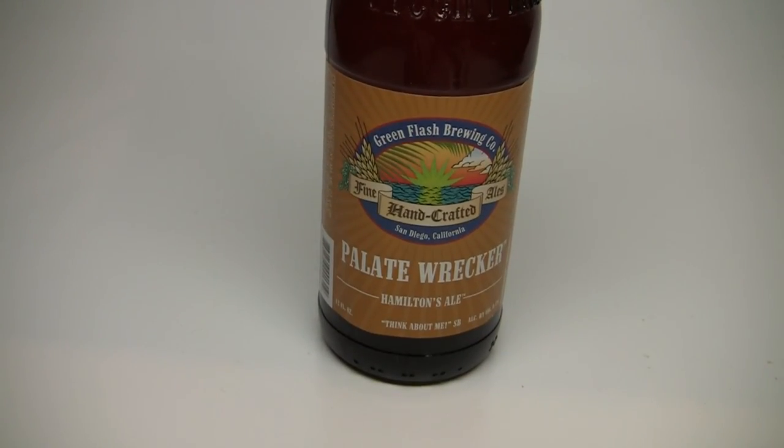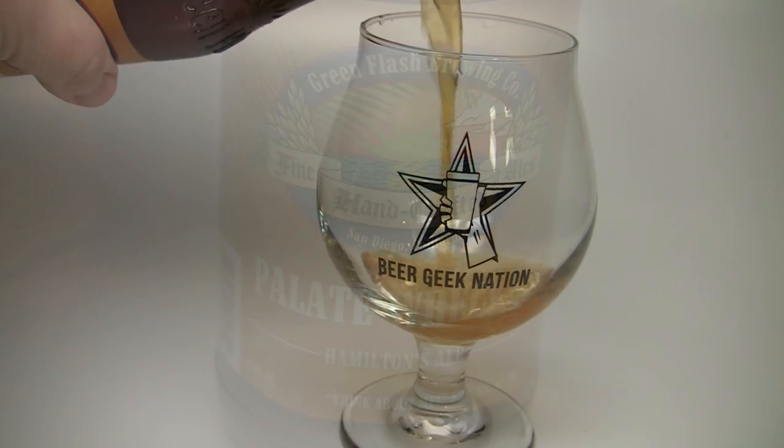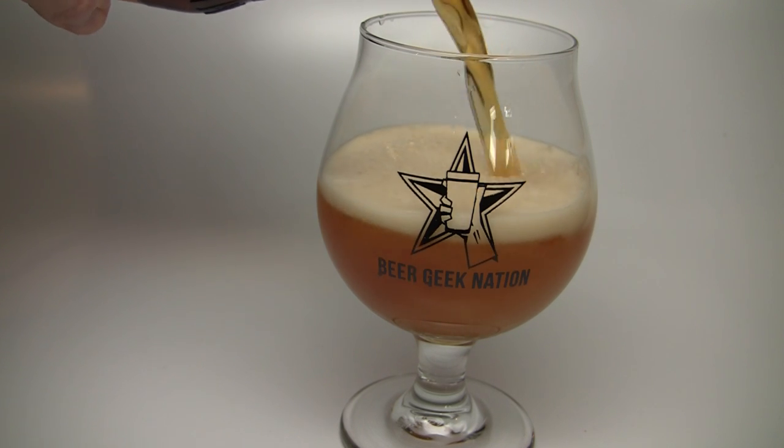Today, guys, on Beer Geek Nation — what do you say we go back to the West Coast and just destroy our palates? If that sounds like a plan, then you are in luck. Ladies and gentlemen, I'm talking about the one, the only, Green Flash Pallet Wrecker, coming in at 9.5% alcohol by volume. And guess what? It's a double IPA.